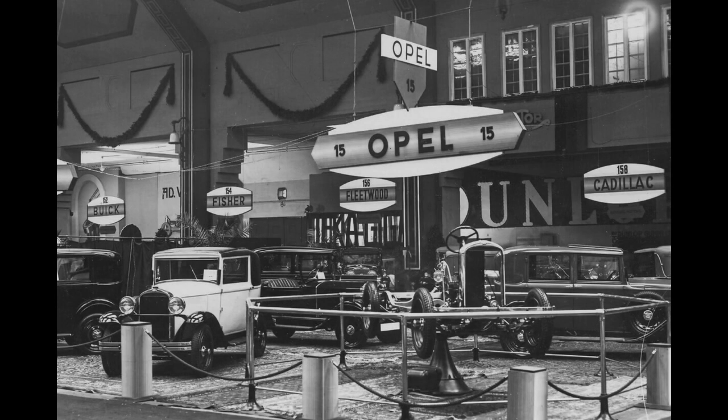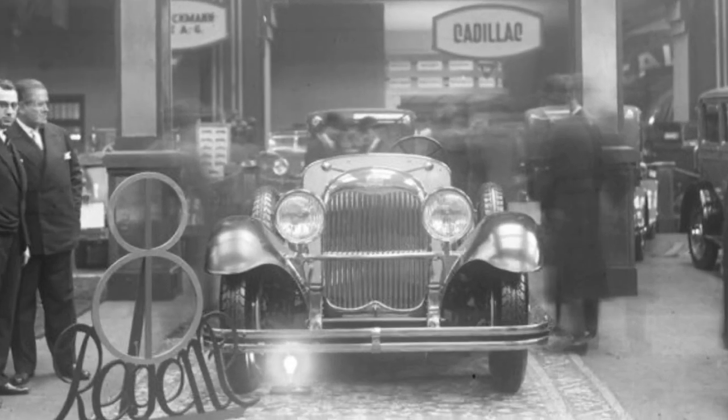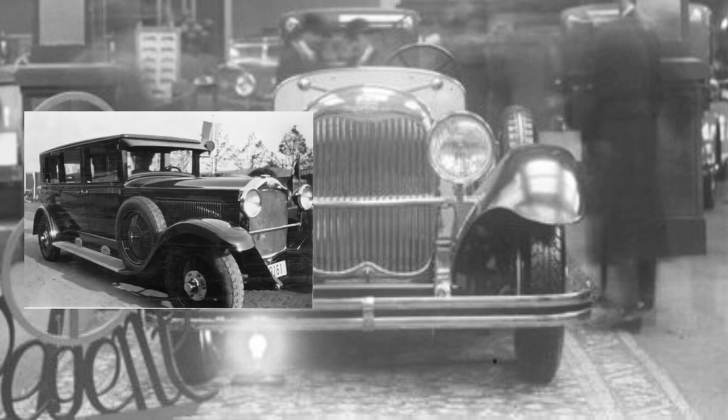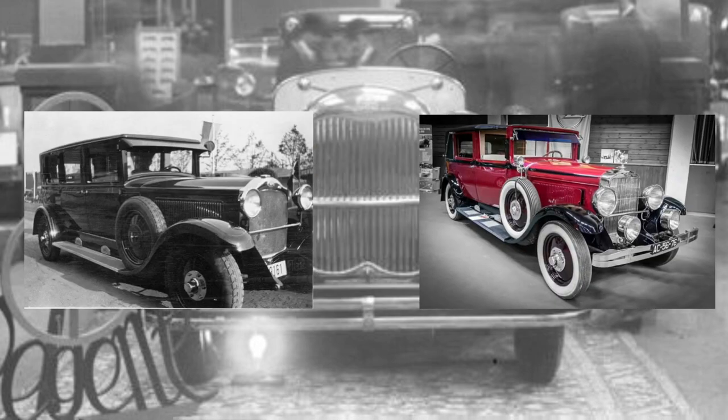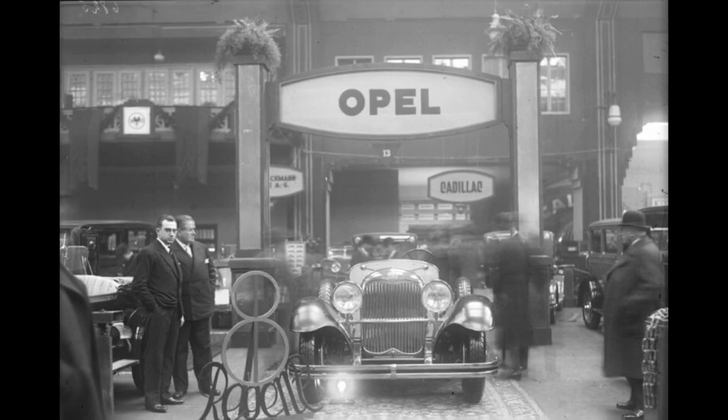At the end of the 1920s, in 1928, Opel revealed its finest luxury car made so far — the Opel Regent, also known as the 24-110 PS. A new flagship positioned above the existing six-cylinder segments, the 12-50 PS and 15-60 PS, the Opel Regent was presented at the Internationale Automobile Ausstellung, or IAA, in Berlin in November 1928.